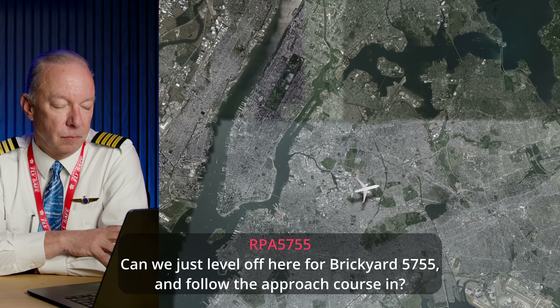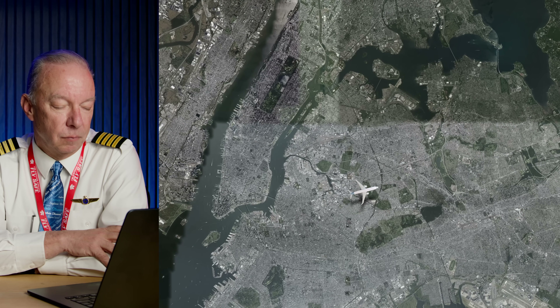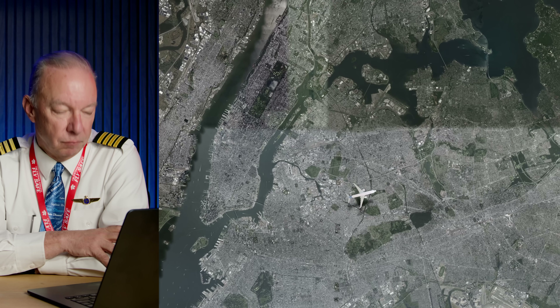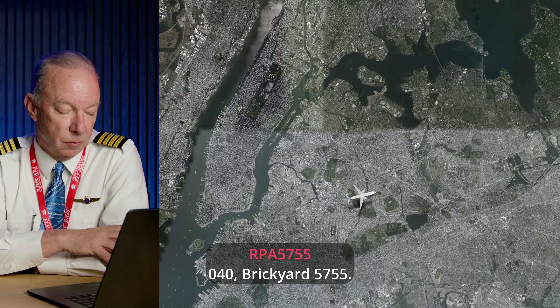Can we level off here for Brickyard 57-55 and follow the approach course in? ATC gives them heading 040. The pilot requested to fly their current course back over the airport and figure it out by then. ATC now wants to get them out of the traffic flow, so the controller sends them north — heading 040 — out of the sequence so they have time to sort out their problem.